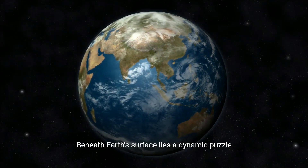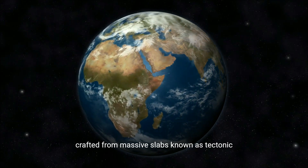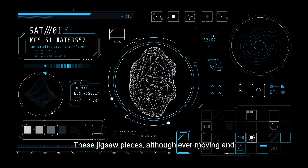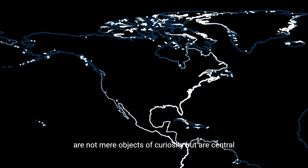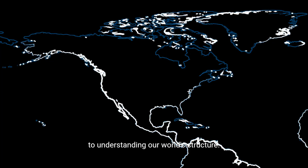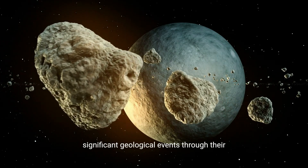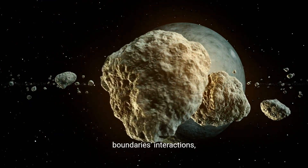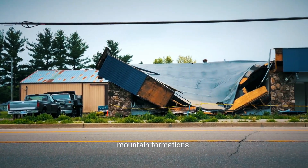Beneath Earth's surface lies a dynamic puzzle crafted from massive slabs known as tectonic plates. These jigsaw pieces, although ever-moving and interacting, are not mere objects of curiosity, but are central to understanding our world's structure. Composed of the lithosphere, these plates drive significant geological events through their boundaries' interactions, including earthquakes, volcanic eruptions, and mountain formations.